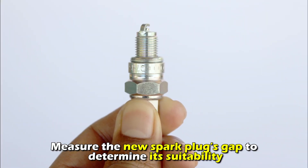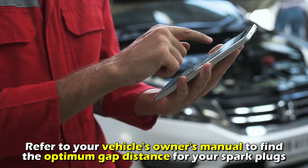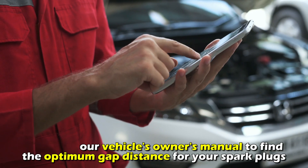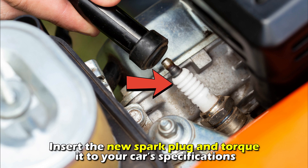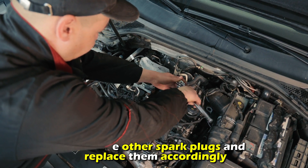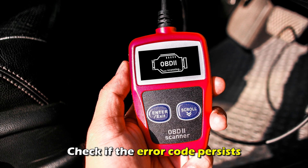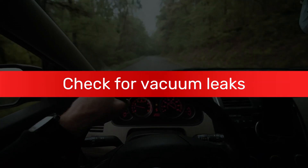Measure the new spark plug's gap to determine its suitability. Refer to your vehicle's owner's manual to find the optimum gap distance. Insert the new spark plug and torque it to your car's specifications. Check the other spark plugs and replace them accordingly. Reconnect your car battery if you disconnected it, and check if the error code persists.